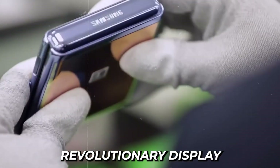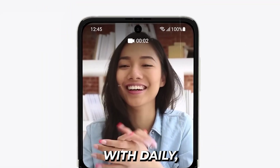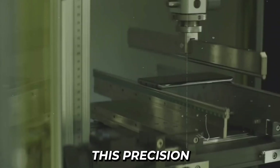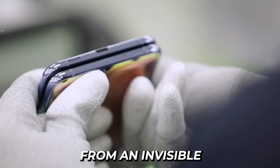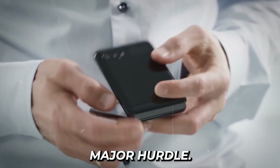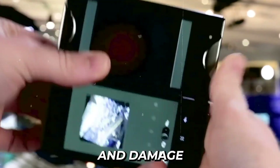Creating a revolutionary display that could fold without breaking was only half the battle. The unsung hero of Samsung's foldable phones isn't the screen you interact with daily, but rather the intricate hinge mechanism working silently behind the scenes. This precision-engineered component needed to perform flawlessly thousands of times while protecting the delicate display from an invisible enemy: dust. A traditional hinge would create a gap when folded, essentially leaving a back door open for tiny particles to enter and damage the screen from behind.